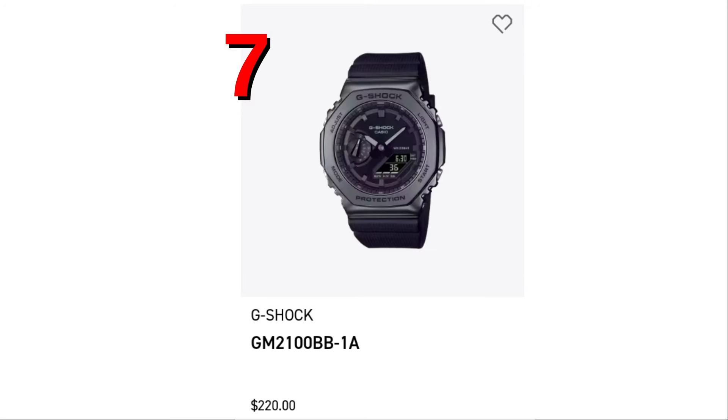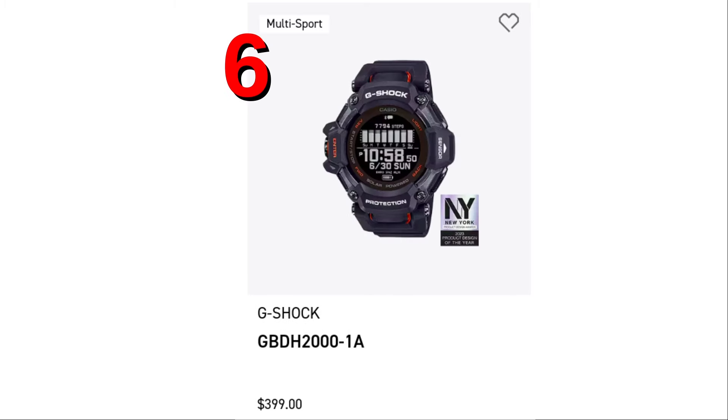Spot number 7, the GM2100BB-1A. It has a gunmetal bezel and a black strap.